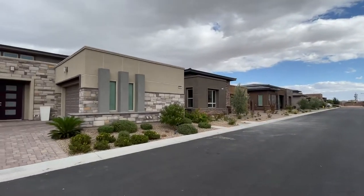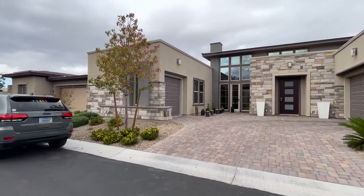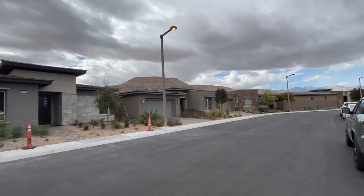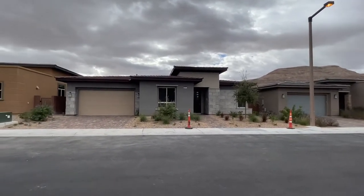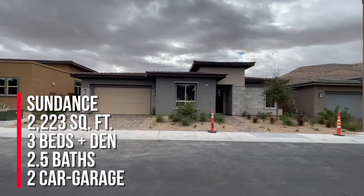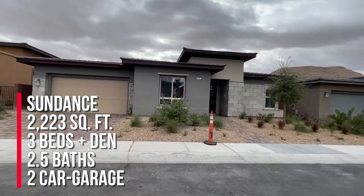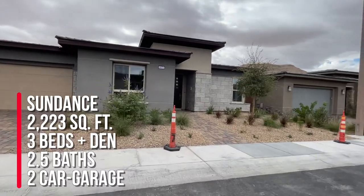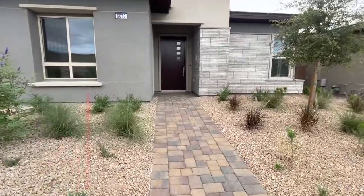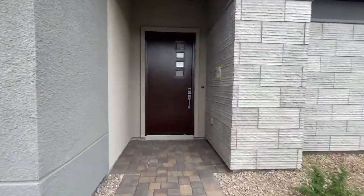I have a couple other walkthroughs that I'll be posting soon, but my clients will be closing next week, so we just did a very thorough walkthrough. They are out of state, so I videotaped it for them. They purchased this beautiful Sundance model. It was a spec home, so everything in this house was already selected for them. The Sundance model has three bedrooms, a den area, two and a half bathrooms, and it's 2,223 square feet. It's one of the most popular models here in Regency.